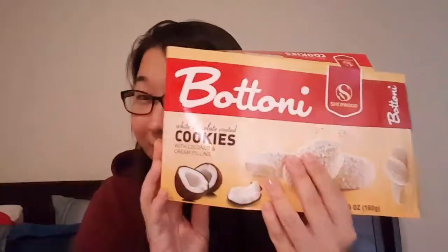Next thing from the Dollar Tree were these Batoni cookies. They were eh — not so great. Only because they're white chocolate coated cookies with coconut. I'm not a fan of coconut flakes — I love coconut water, but I don't like coconut flakes or anything that tastes like coconut. I'm also not a fan of white chocolate. But it did definitely taste like white chocolate and coconut. So if you like white chocolate and coconut, then definitely get these at the Dollar Tree.